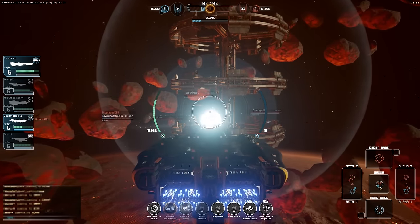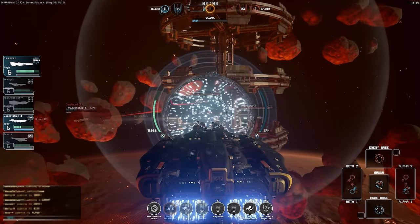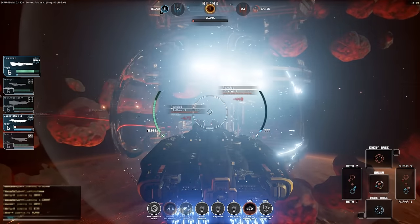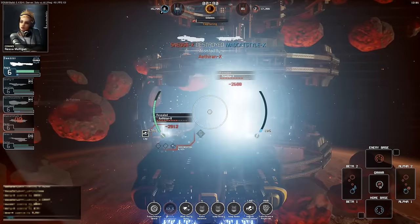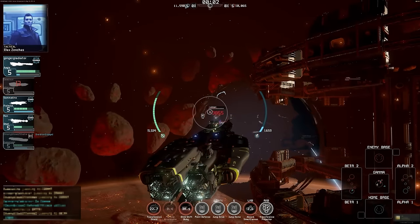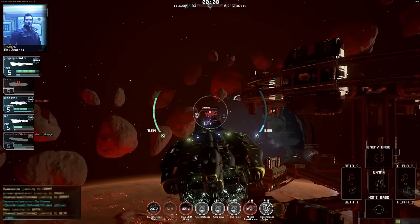With multiple options to regenerate its energy levels, the Aegis can both shield its allies and dominate a sector with a strong area-denial weapon. The short duration of the transference shield and projector require careful timing, though, so they are not wasted.